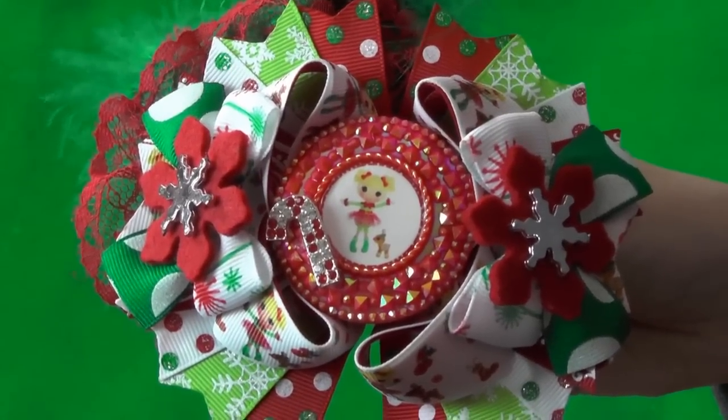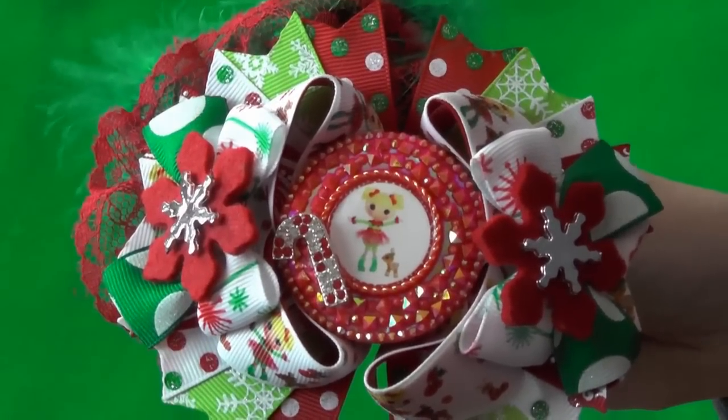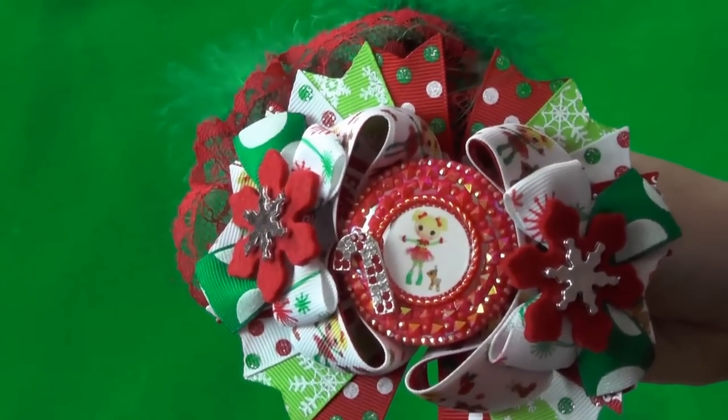Here is that Christmas La La Loopsie hair bow, combining Christmas and La La Loopsie — two of our favorite things. This bow is from Little Princess Boutique and the link will be down below.